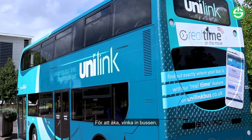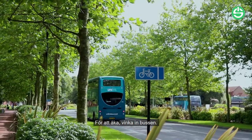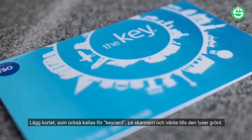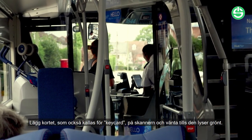To catch the bus, simply signal with your hand to the driver when you see the bus approaching that you would like it to stop. Once on board, place your bus pass — also known as a key card — onto the scanner and wait for the light to turn green before removing it.